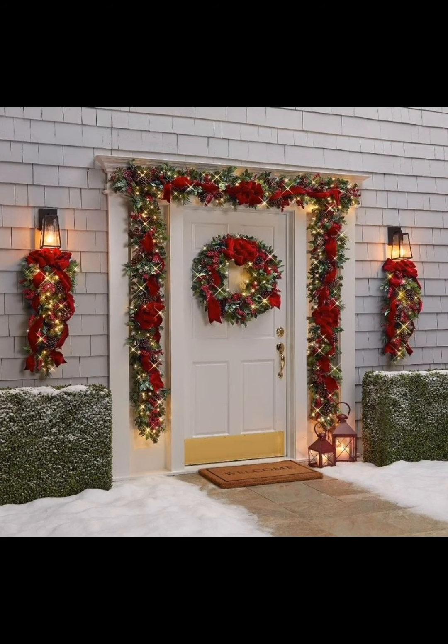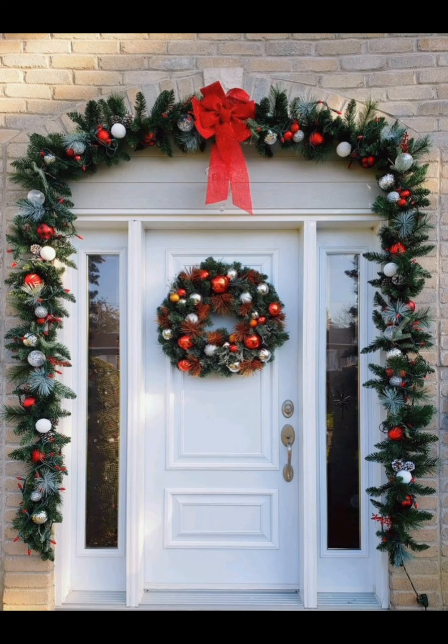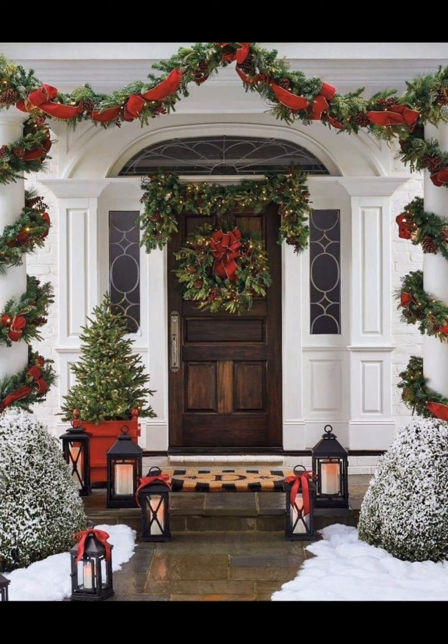Hang photo ornaments on a tree or create a gallery of holiday photos — a wonderful way to remind everyone about past holidays and celebrate your family's history. There you have eight fantastic front porch Christmas decor ideas to make your home the talk of the town during the holiday season.